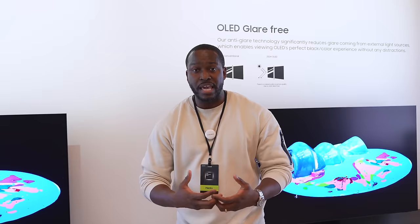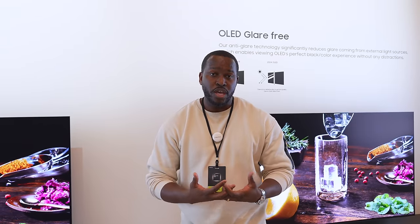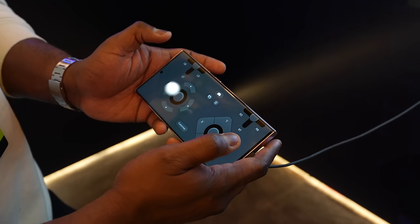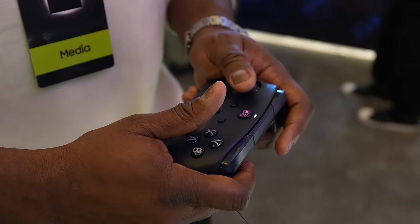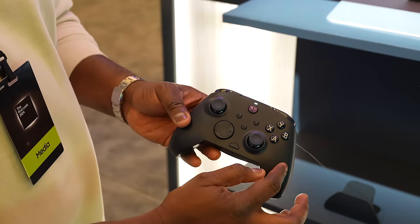Speaking of gaming, the Gaming Hub has some more enhancements with more controller options — including the ability to use your smartphone as a controller for some easy-to-play games, as well as a new third-party controller where Samsung partnered with PDP to give you something that is light and easy to access, so you can enjoy the games you want to play.